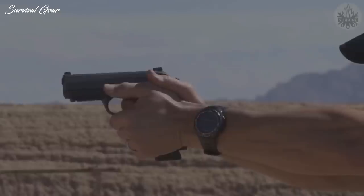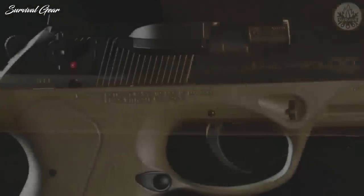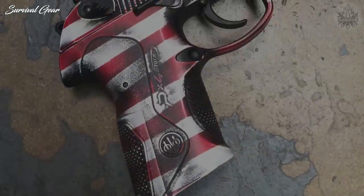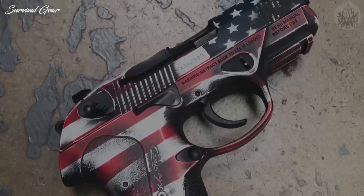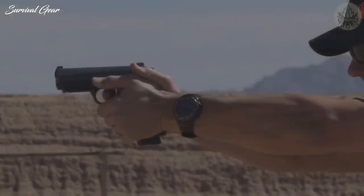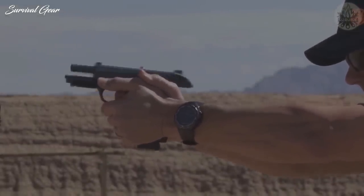Like the APX, the PX-4 has interchangeable back straps, an ambidextrous slide lock and safety, and a reversible magazine release for left- or right-hand use. It has other customizable features like adjustable sights and a retractable lanyard loop. The Beretta PX-4 also offers several safety features including intuitive controls, an automatic firing pin block, and a manual safety. It's touted as easy to disassemble and clean and is coated with a tough Bruneton finish.